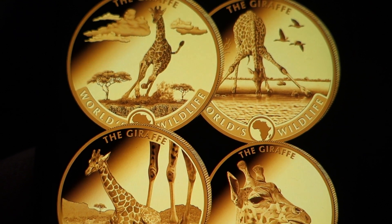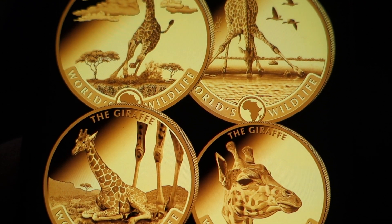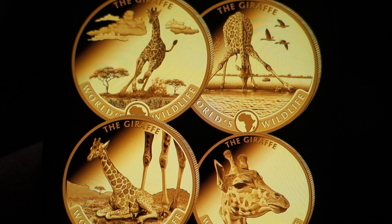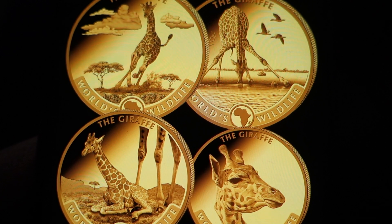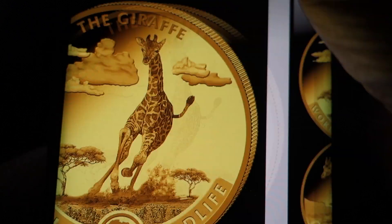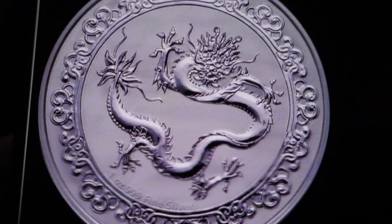This is the Welds Wildlife coin — their first issue is going to be the giraffe. On the four-coin set they have four images of the giraffe, and it's a very, very good design in my opinion. Let me know your thoughts and opinions on that.